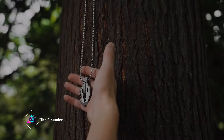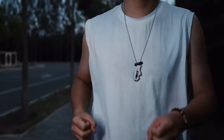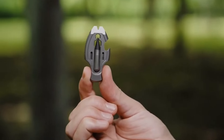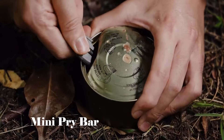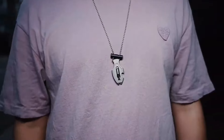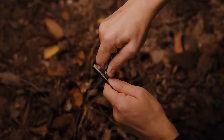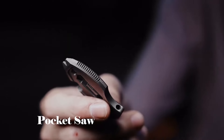The Flounder: Meet the Flounder, a coin-sized titanium multi-tool pendant that seamlessly blends style with unparalleled versatility, brought to you by X-Edge. This powerhouse, crafted with precision, features an array of capabilities including an everlasting pen, pry bar, fire starter, nail puller, pocket saw, and more.